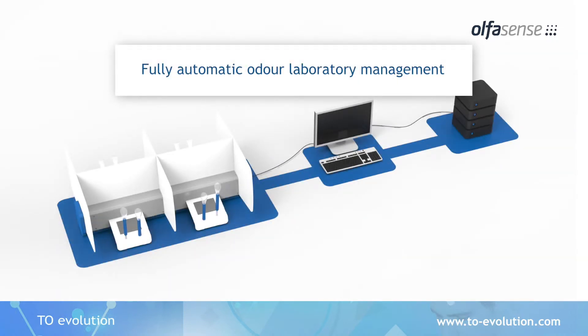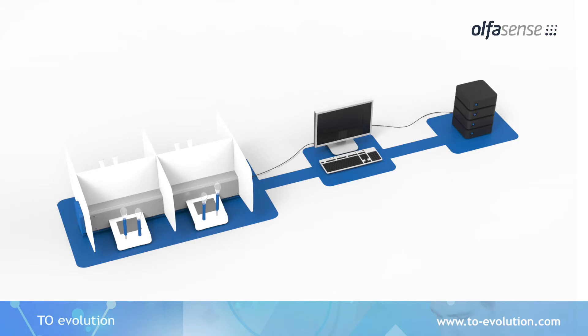The TO Evolution comes with its own Laboratory Information Management System that supports you in ensuring odor measurements at the highest quality. Quality-relevant data is managed centrally in the LIMS and stays fully traceable. With its interface to the TO control software, project-relevant data for your measurements is automatically transferred to the control software and results are directly sent back to the LIMS.